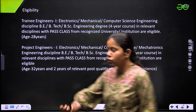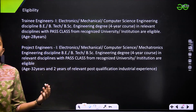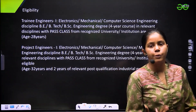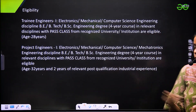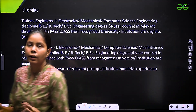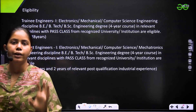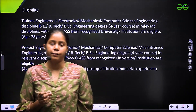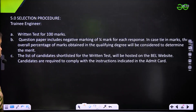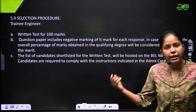Students preparing for the GATE exam or who have given the GATE exam can think about applying to these PSUs, because PSUs offer government jobs and the syllabus is similar to the GATE exam — that is the best part. Now, talking about the selection procedure.